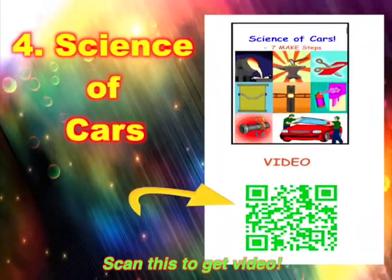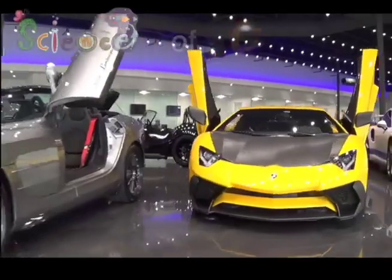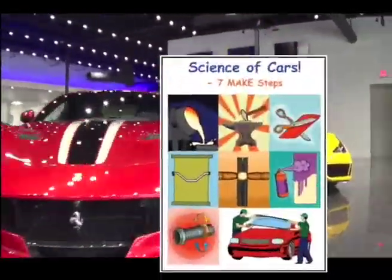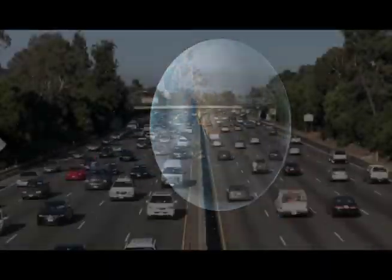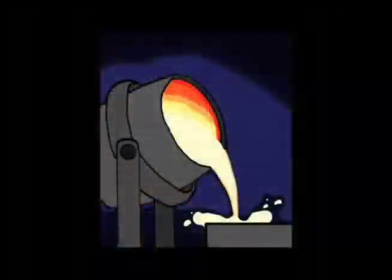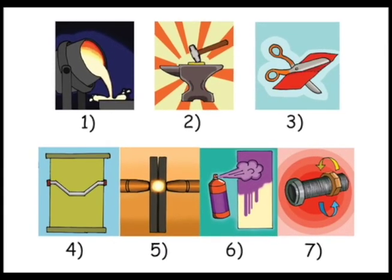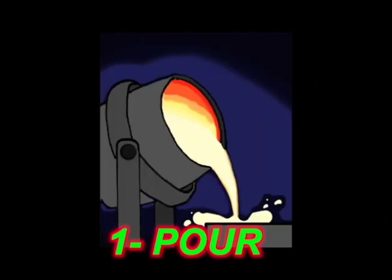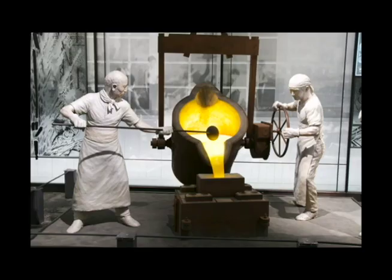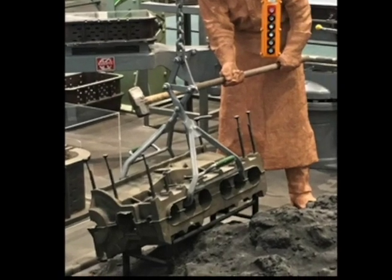Science turns actions into car parts that we drive. Welcome to the science of cars. Our world is so complex, but the basic science is easy to understand. There are billions of cars and trucks in our world. Let's see the science to make cars in 7 easy steps. Pour or cast very hot liquid metal into a mold. The liquid metal cools into solid shapes. This makes the engine.